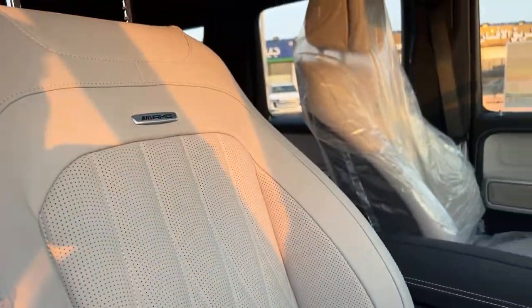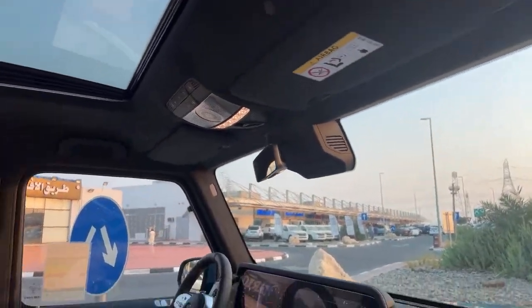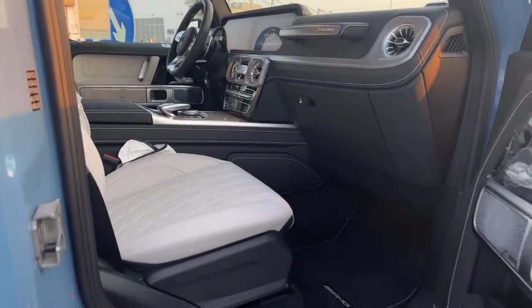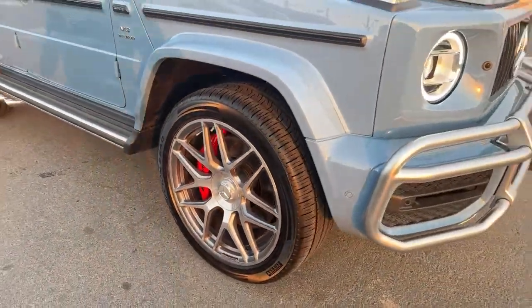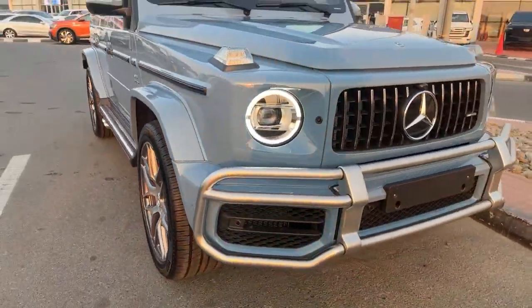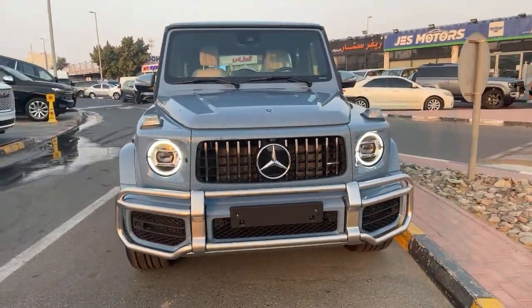Nice leather, this one. AMG making, look at here, envelope, nice jeans also. You see the silver bumper is beautiful, beautiful.